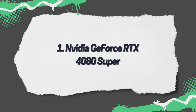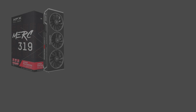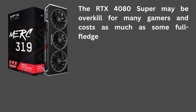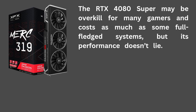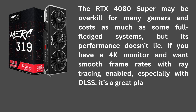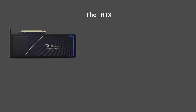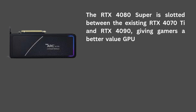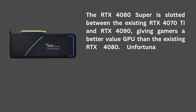1. NVIDIA GeForce RTX 4080 Super. The RTX 4080 Super may be overkill for many gamers and costs as much as some full-fledged systems, but its performance doesn't lie. If you have a 4K monitor and want smooth frame rates with ray tracing enabled, especially with DLSS, it's a great place to start. The RTX 4080 Super is slotted between the existing RTX 4070 Ti and RTX 4090, giving gamers a better-value GPU than the existing RTX 4080.